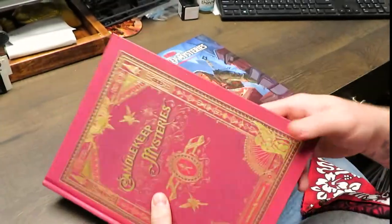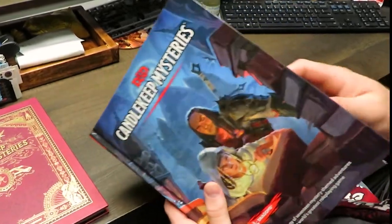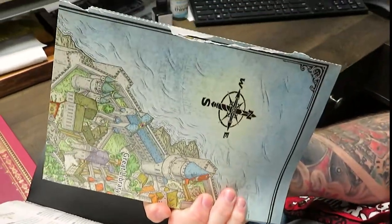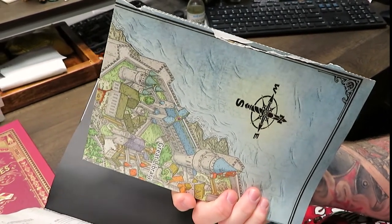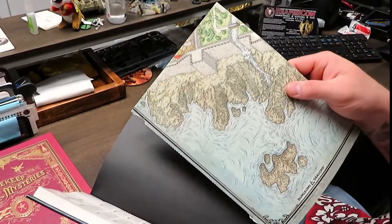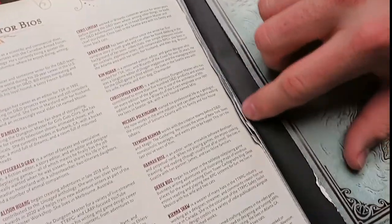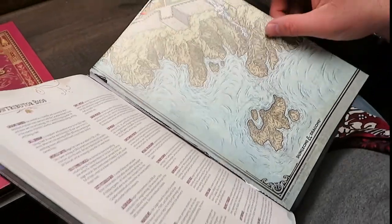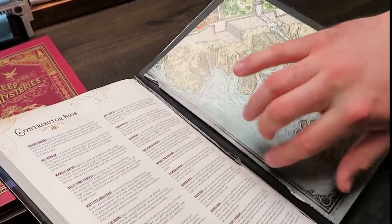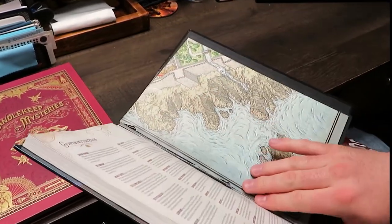My only complaint is getting the map out. I leave the map in my fancy copy because I'm a collector, but I took the map out of my working copy. The perforations on it are not great. I know why they did it — so the map doesn't fall out of the book — but I'm not an amateur when it comes to taking maps out of books. I've done this probably a thousand times, but it rips really easily. Their perforations seem to be a little bit lacking. So when you take your map out, you might want to score it with an exacto knife to prevent what happened to me. But I could have been doing something wrong — that's my only complaint.